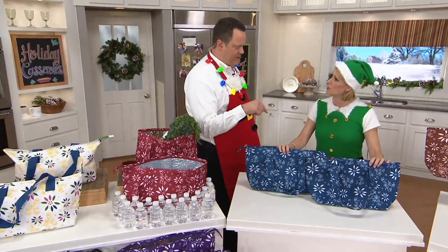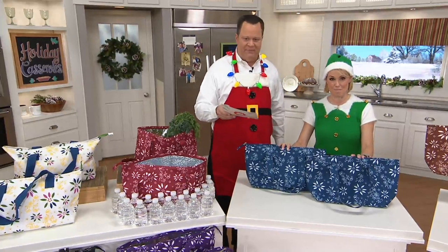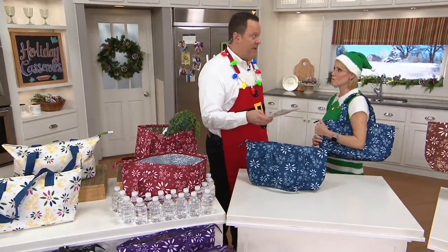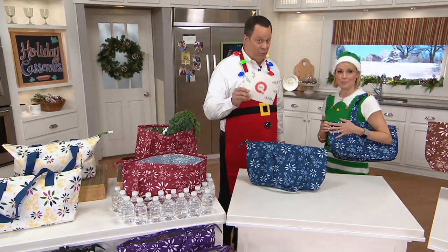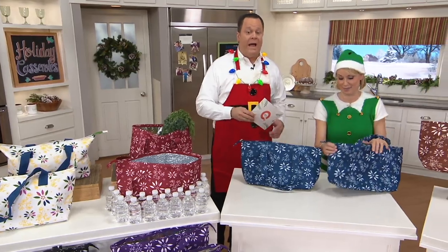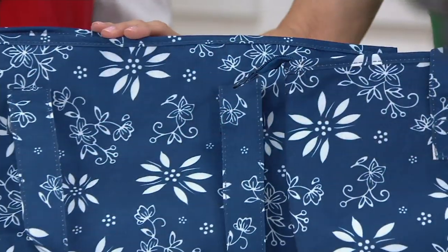Everything is on six-pay today until 6 PM Eastern Time. So this is six payments of $2.49. It's the most affordable item in the show, and we've got some really great deals coming up. 250 of these are already gone.